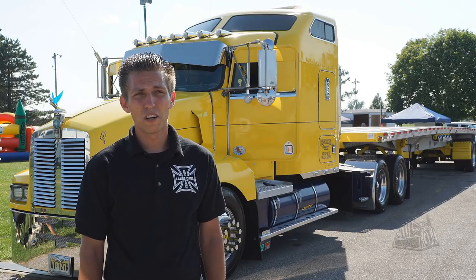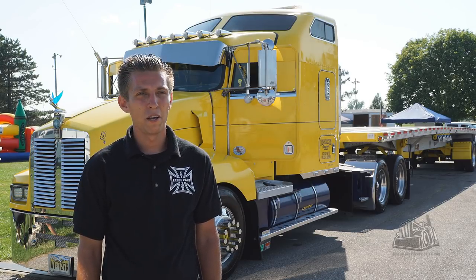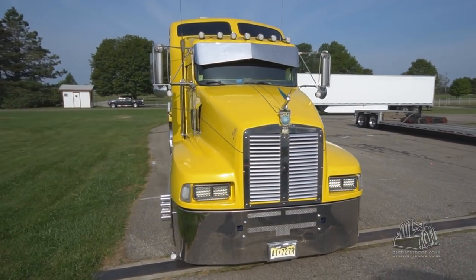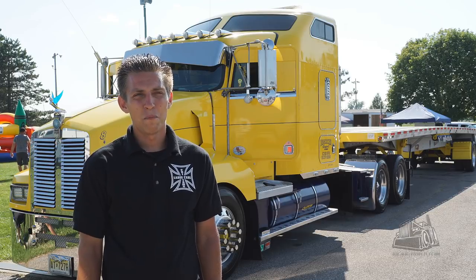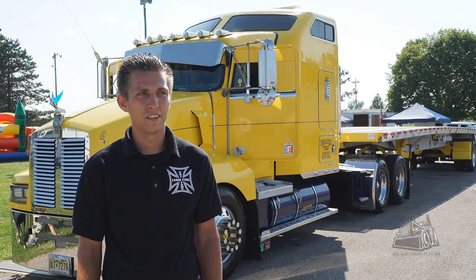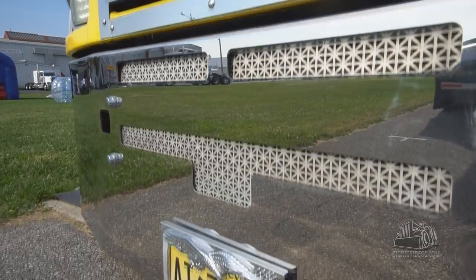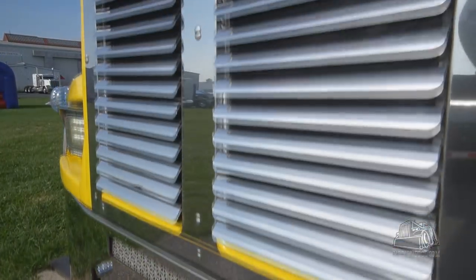Pretty much all the work on the truck — from painting the tanks to the back of the frame, to even painting inside the interior and hardwood floors — I did myself. All painted it myself, everything was done.